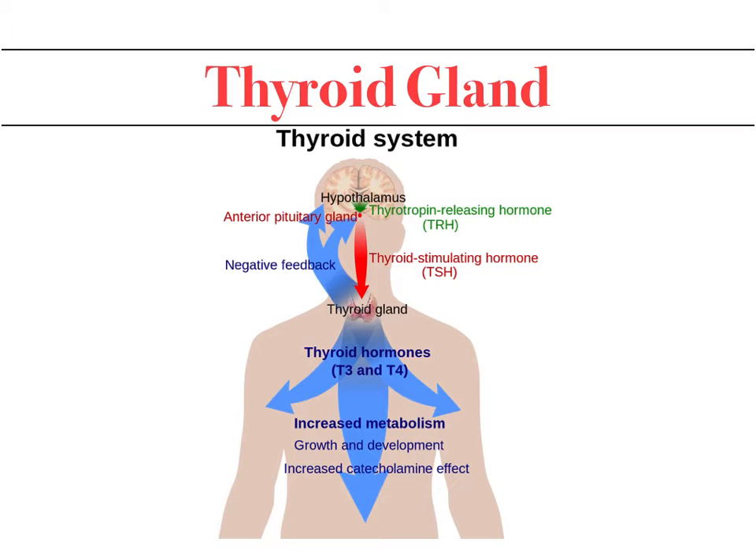The release of T3 and T4 through a negative feedback mechanism slows down and reduces the release of TSH and TRH. This is the checks-and-balance mechanism to ensure that when the body has adequate levels of T3 and T4, it sends a signal to the anterior pituitary and hypothalamus, reducing the release of TRH and TSH.